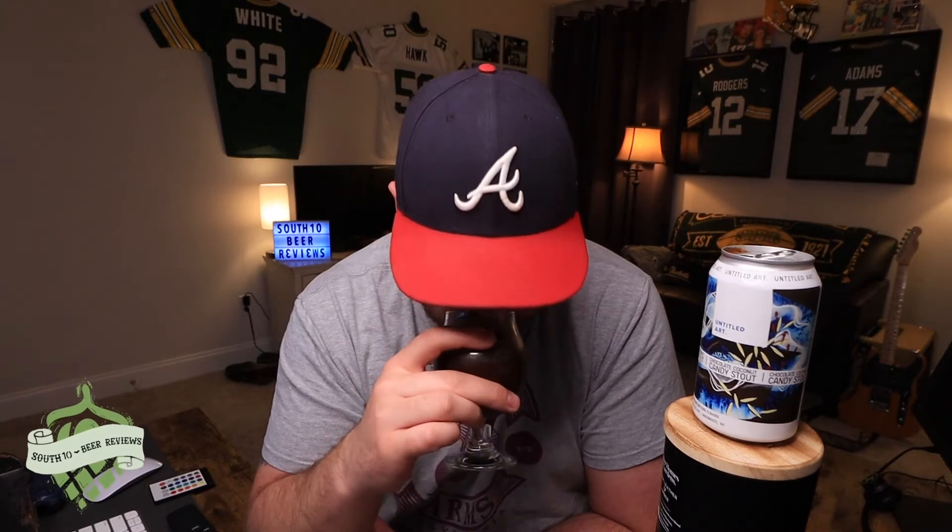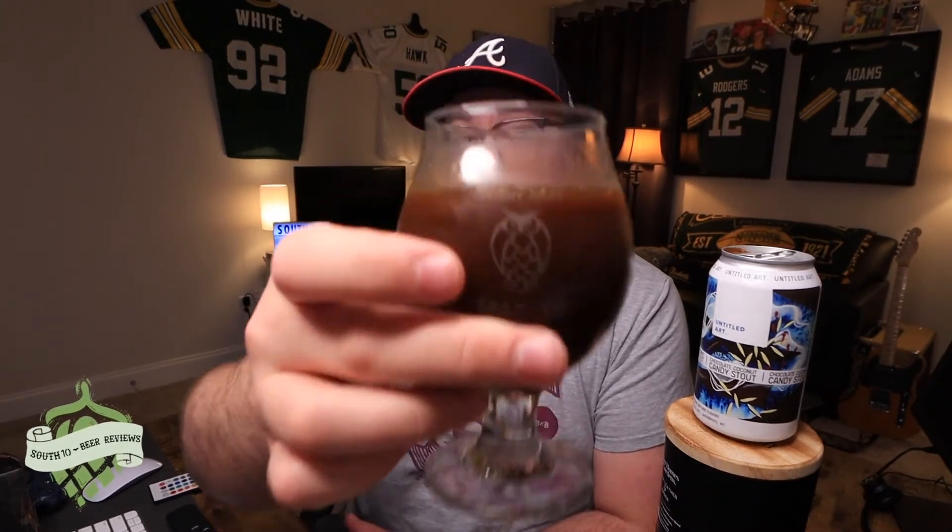I'm not getting any coffee, I'm not getting any roasted notes. It's sweet, decadent chocolate with coconut. I'm ready to go ahead and dive in — cheers.